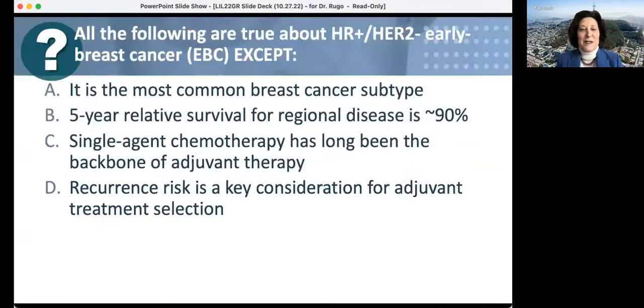We're going to start with a pretest using these Zoom polls. The first question: all of the following are true about HR-positive HER2-negative early breast cancer except: it's the most common breast cancer subtype; five-year relative survival for regional disease is about 90%; single-agent chemo has long been the backbone for adjuvant chemo; or recurrence is a key consideration for adjuvant treatment selection. Please vote quickly.